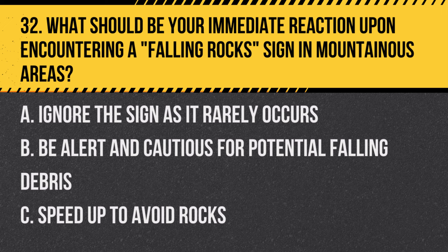Question 32: What should be your immediate reaction upon encountering a falling rock sign in mountainous areas? A. Ignore the sign as it rarely occurs. B. Be alert and cautious for potential falling debris. C. Speed up to avoid rocks. Answer: B. Be alert and cautious for potential falling debris. This sign warns of the hazard of falling rocks.